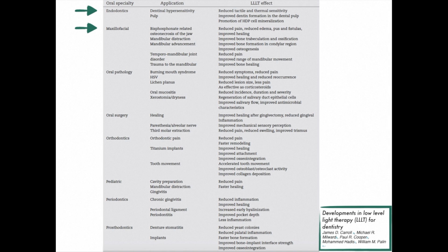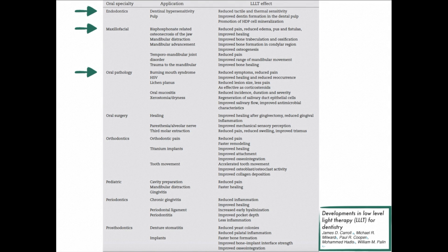In temporomandibular joints, we can reduce pain and improve mandibular ranges of motion. In oral pathology, we see things like burning mouth syndrome, herpes simplex virus, and lichen planus — in all of these we can help to reduce the lesion's size and reoccurrence and improve the healing.